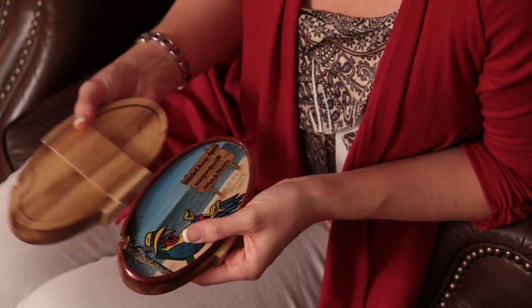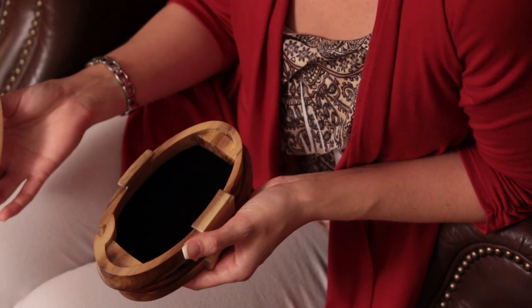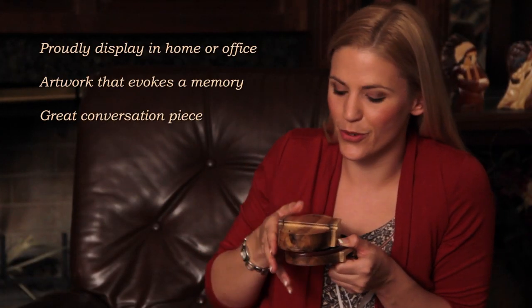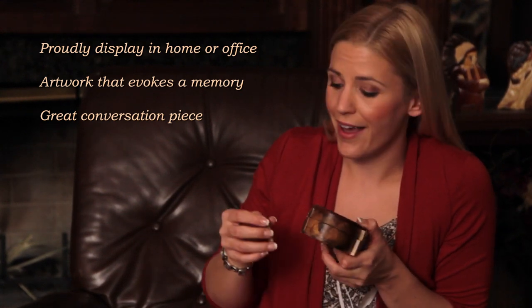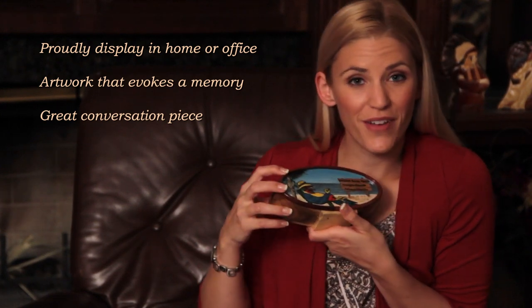You then slide the box open and inside is a special compartment where you can store jewelry, gift cards, or money. Long after that gift has been removed, this is going to be a piece of artwork that you can display around your house and keep for years to come — and you can even store your valuables in it.